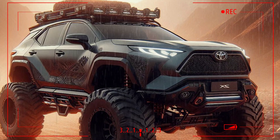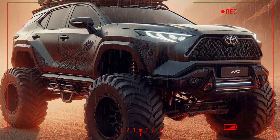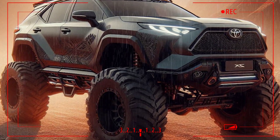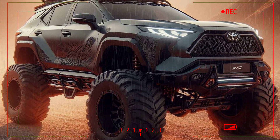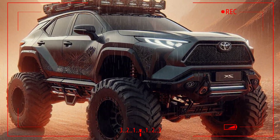The multi-terrain select system is also included to help the driver choose a mode that suits road conditions, such as snow, sand, or rock mode. This feature is very helpful when exploring challenging off-road areas.